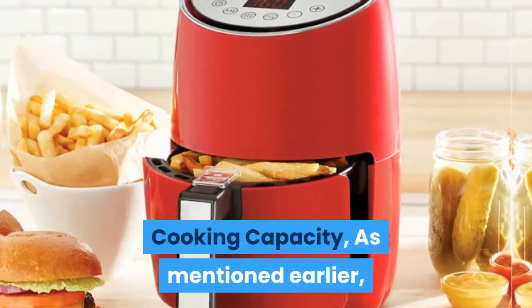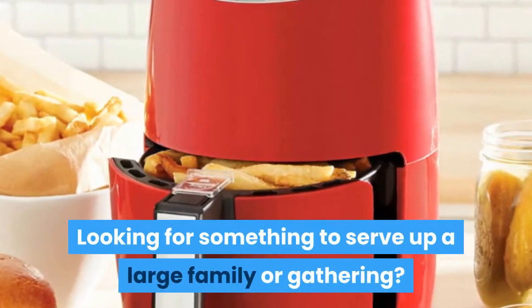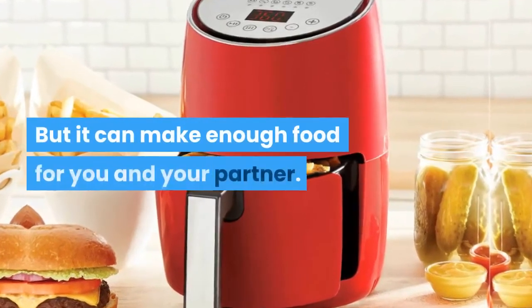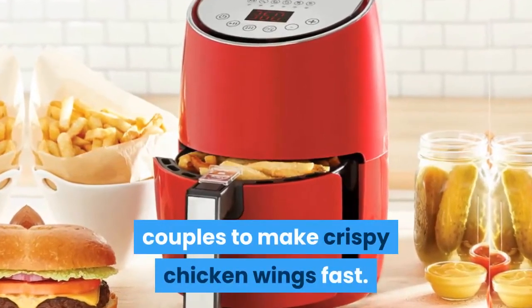Regarding cooking capacity, as mentioned earlier, it's better suited for serving a single person or two people. Looking for something to serve a large family or gathering? It might not be the ideal appliance for you. But it can make enough food for you and your partner, which is why it's considered one of the best cookers for couples to make crispy chicken wings fast.